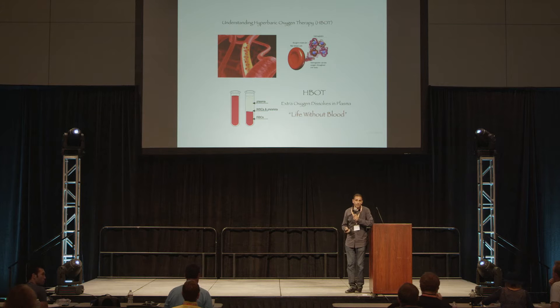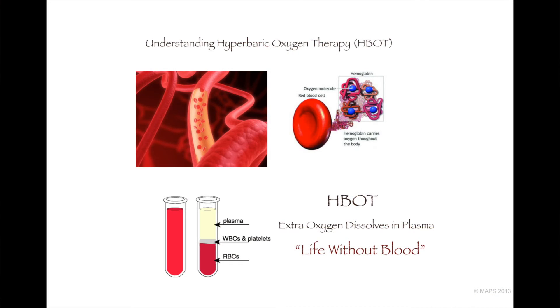When we breathe, we take in about 21% oxygen, as you've seen in previous slides. When oxygen gets into your lungs, into these little tiny alveoli — these little lung sacks — 70% of them are wrapped around blood vessels called capillaries. It's such an efficient system that blood, which has red blood cells...